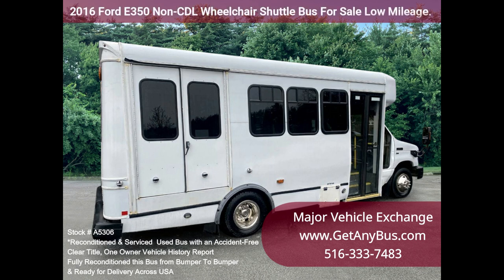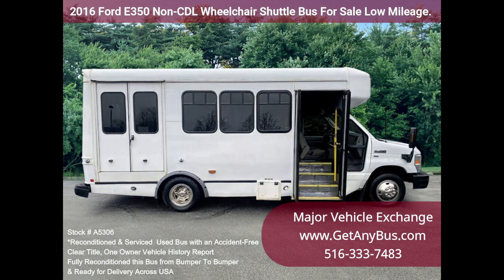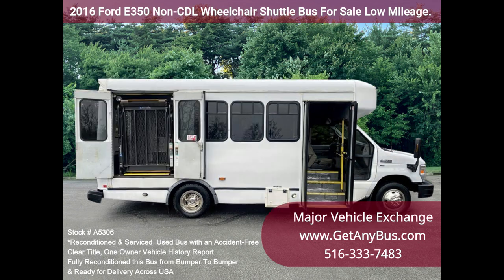Fully inspected and ready for immediate delivery. Clear title, accident-free. One Owner Vehicle History Report. The automatic transmission shifts smoothly and the drivetrain feels like new. All mechanical functions are in excellent working condition, and all fluids have been checked and changed as needed.